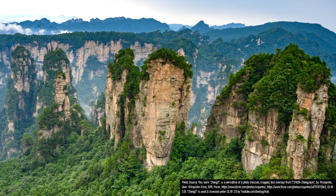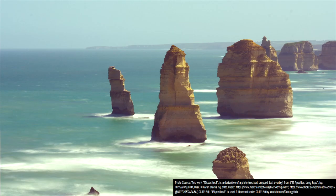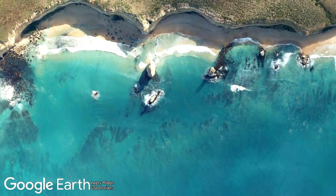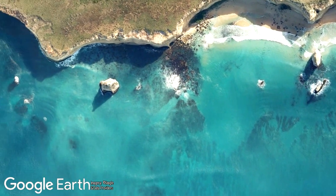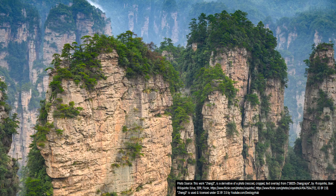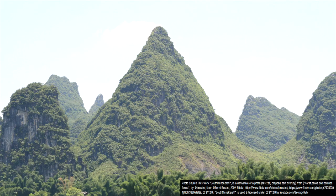As a whole, a good comparison to what the Zhangjiajie pillars used to look like are the famous 12 Apostles sea stacks in the Australian state of Victoria. If those features were to undergo the same subsequent series of events, they might eventually end up with an appearance like the Zhangjiajie pillars.